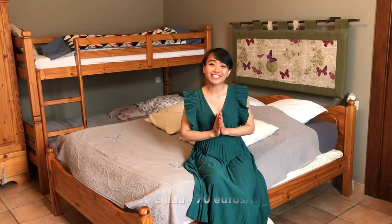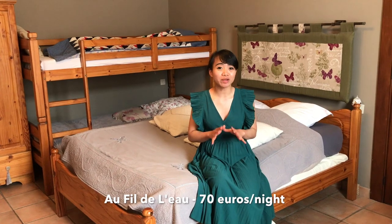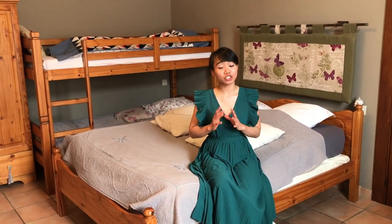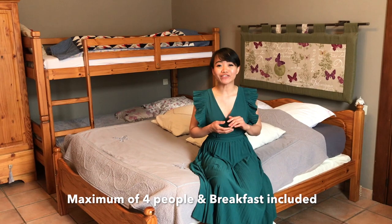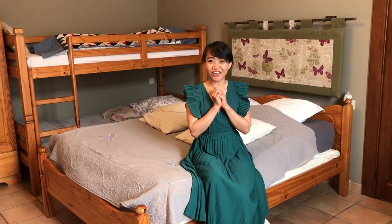We have arrived here in Dinant and decided to stay in an Airbnb instead of a hotel because it's cheaper, and breakfast is already included. Now it's time to explore this lovely town.